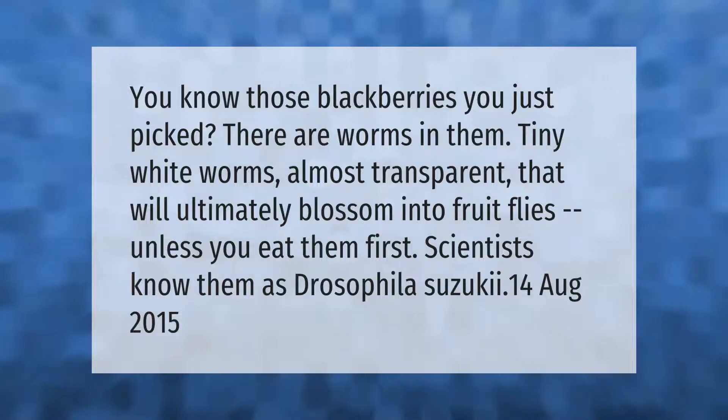Those blackberries you just picked — there are worms in them. Tiny white worms, almost transparent, that will ultimately blossom into fruit flies unless you eat them first. Scientists know them as Drosophila suzukii.